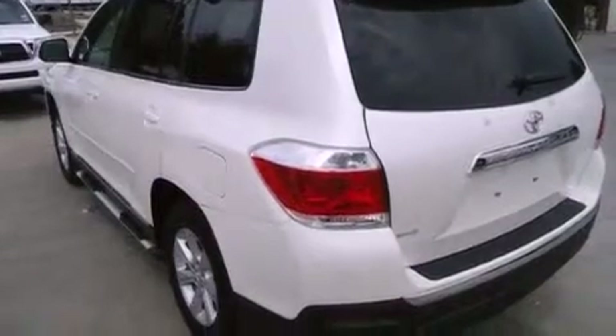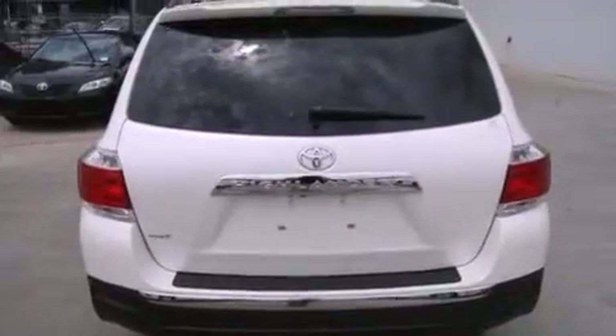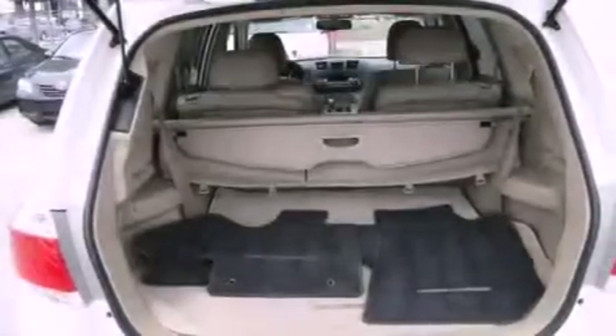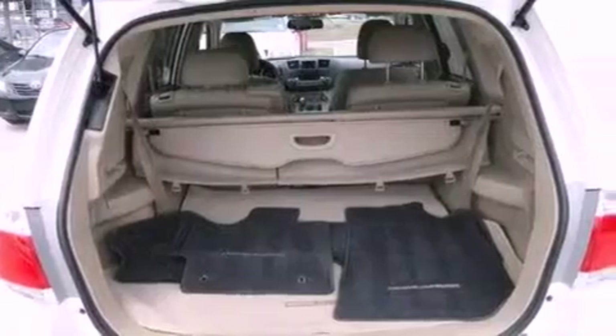The following features are also included: air conditioning, cruise control, an auto-dimming rearview mirror, a leather-wrapped shift knob, a rear spoiler, and an engine immobilizer theft deterrent system.